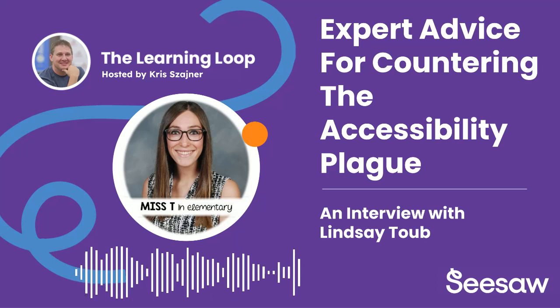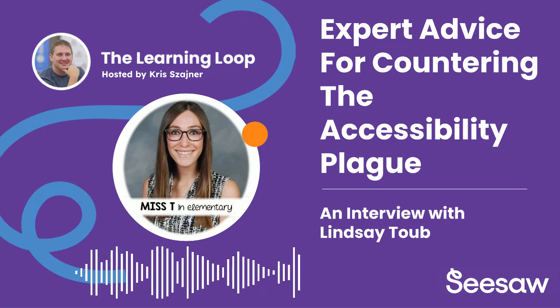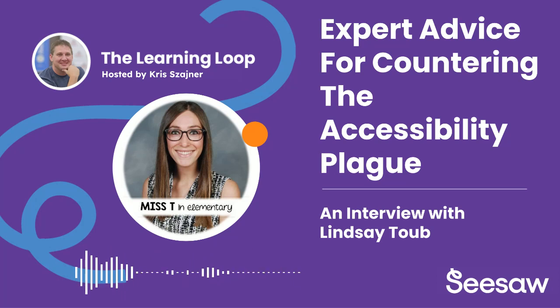Welcome, everyone, to the Learning Loop podcast, your best source for educational insights and trends. I'm Chris, your host. Today's special guest is Lindsay. She is a Seesaw superstar and has helped create many of the amazing lessons that you see in the Seesaw library. She's a former first grade and fourth grade teacher, now teaching third grade in Pennsylvania. Lindsay, welcome to the show. How did you first become introduced to Seesaw?